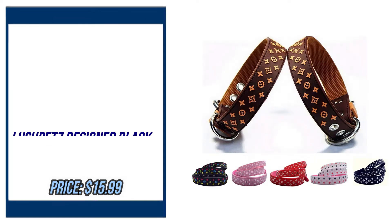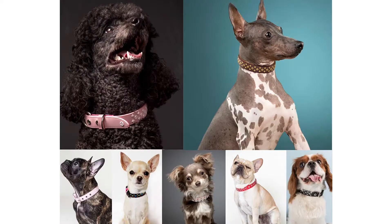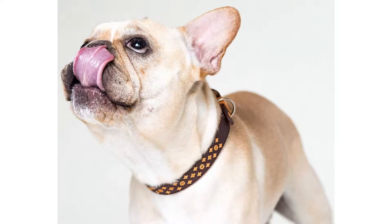Number 1. Lush Pets Designer Black Brown Pink White Waterproof Dog Collar for XS, ML, Small, Medium Breeds. By Lush Pets. Please check the description to buy the product.